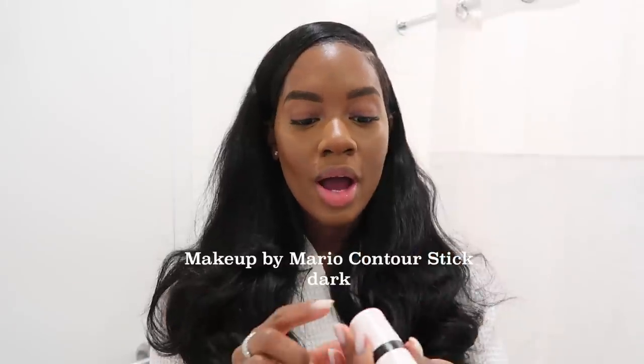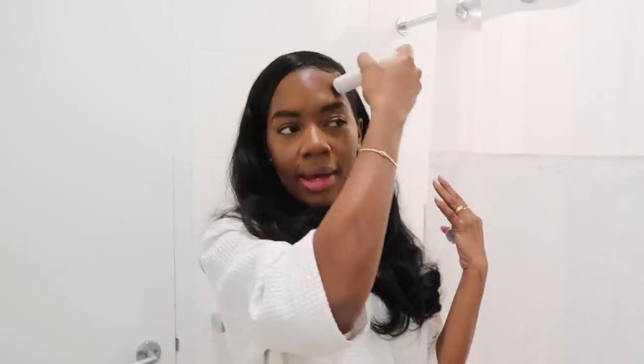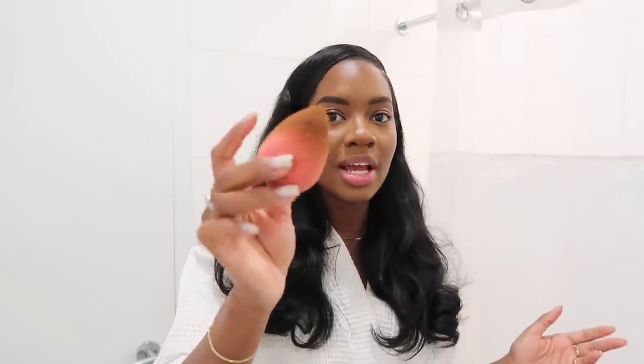Now we're going to blend. I know we look crazy but trust the process. So now it's time to add some definition back into the face. I'm going to go in with my Makeup by Mario Contour Stick in the shade dark. I'm going to put this in the hollows of my cheeks, my forehead, and also my nose. I don't do too much contouring on my nose because honestly my nose can't hide. I'm just going to go back in with that beauty blender — using a side that's not used yet — and blend this in.